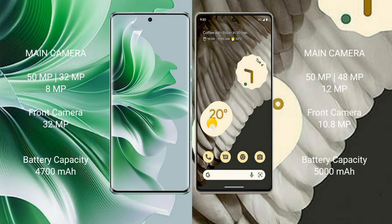Oppo Reno 11 Pro features a rear triple camera setup: 50MP plus 32MP plus 8MP, and a 32MP front camera. Google Pixel 7 Pro features a rear triple camera setup: 50MP plus 48MP plus 12MP, and a 10.8MP front camera.